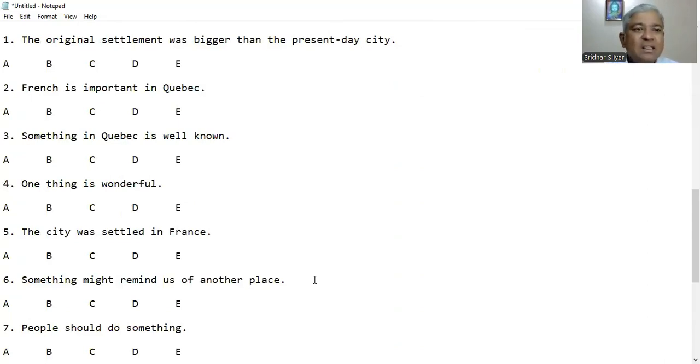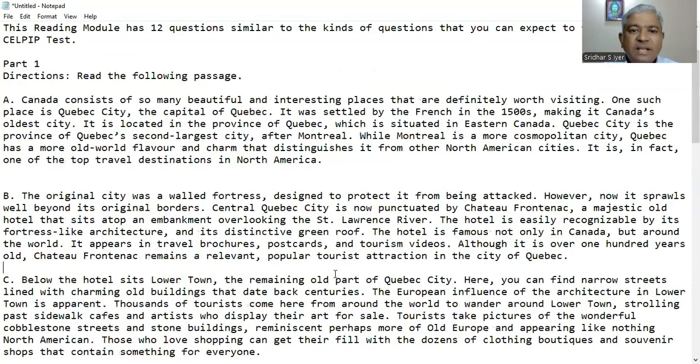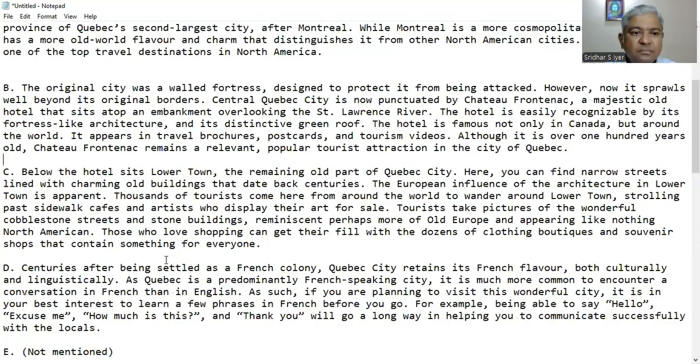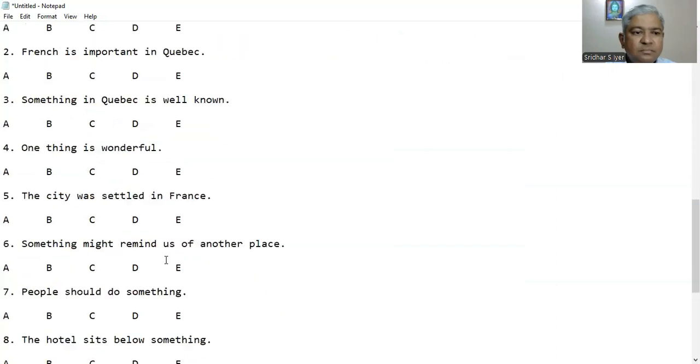Question 5: The city was settled in France. It was settled by the French in the 1500s, making it Canada's oldest city — but that's in Canada, not in France. So how can the city be settled in France? It is already in Canada. So the answer should be E.